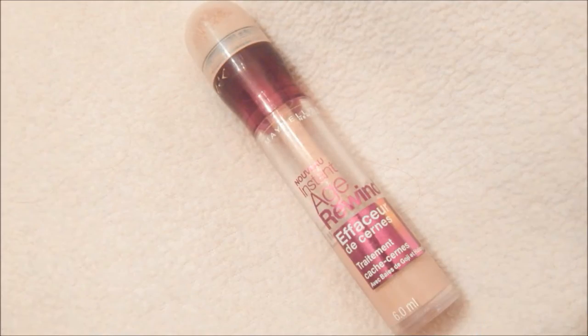Now I'm using the Maybelline Instant Age Rewind Concealer just to highlight under my eyes, the bridge of my nose, my forehead, my cupid's bow, and my chin.